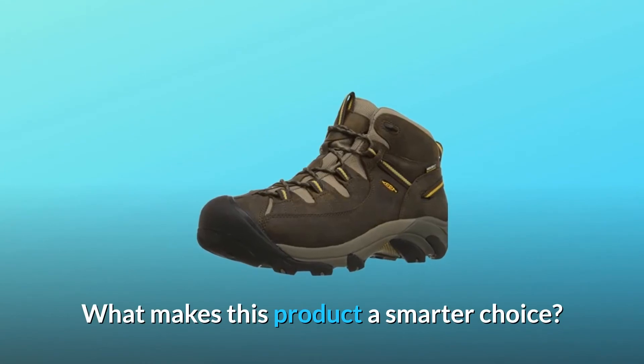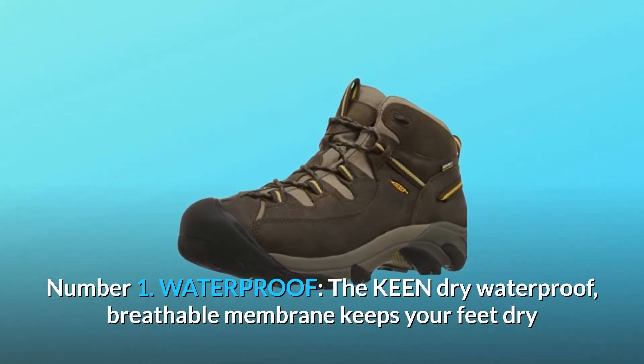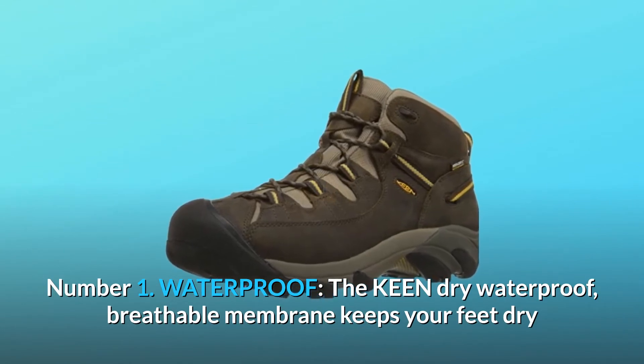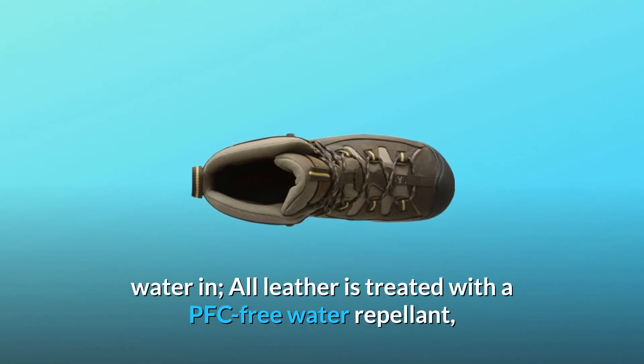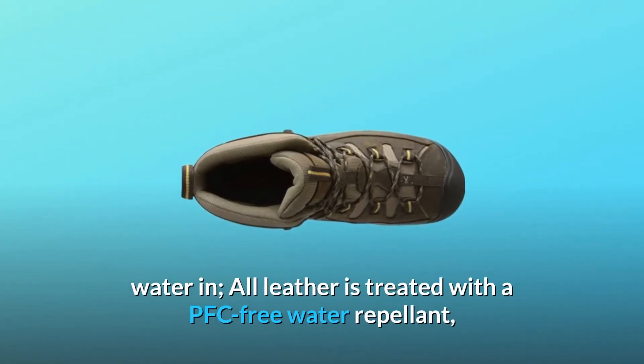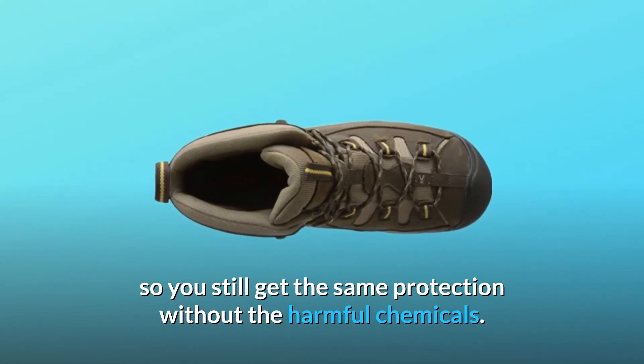Number 1: Waterproof. The Keen dry waterproof breathable membrane keeps your feet dry and comfortable all day long by allowing vapor out without letting water in. All leather is treated with a PFC-free water repellent, so you still get the same protection without the harmful chemicals.